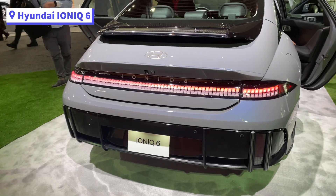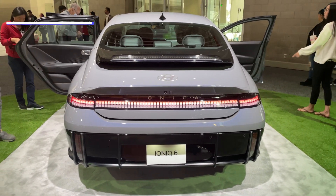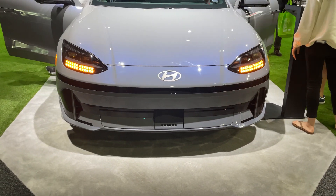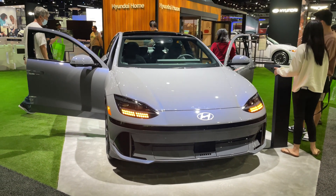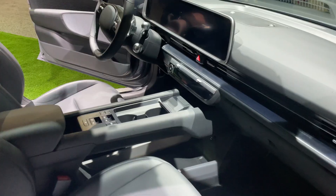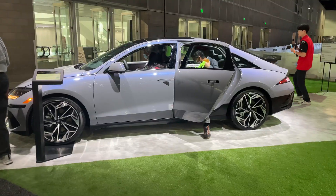First up is the Hyundai IONIQ 6. This EV will be arriving in early 2023 with limited availability. Hyundai states that it has a cocoon-shaped interior and a streamlined silhouette design. We also see the continued use of pixel lighting around the exterior of the car. It is estimated to get up to 340 miles of range and uses an 800-volt architecture.